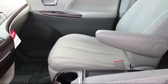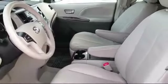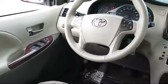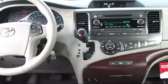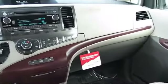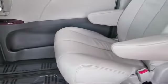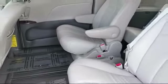Every Toyota certified vehicle goes through a 160-point quality assurance inspection by Toyota factory trained technicians, and includes a 12-month, 12,000-mile limited comprehensive warranty. You also get a 7-year, 100,000-mile limited powertrain warranty from the original date of first use when sold as new. Additional benefits include one year roadside assistance, a Carfax vehicle history report, and more.